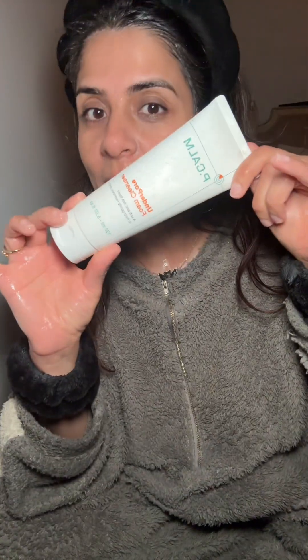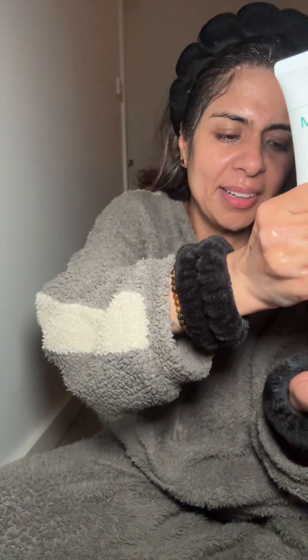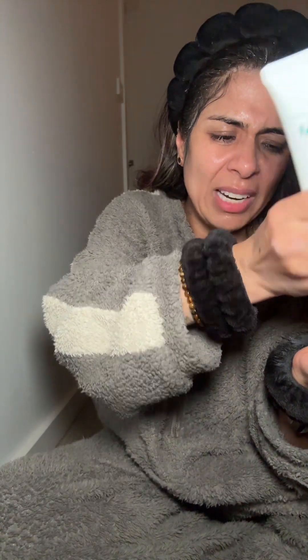Now I'm going with the Pcalm Underpore Foam Cleanser. It's a foaming cleanser, but even though my skin is dry and sensitive, my skin feels so hydrated after using it. I've been using it for the last few days and I like it. Whatever makeup residue is left on your skin, this will tackle that.